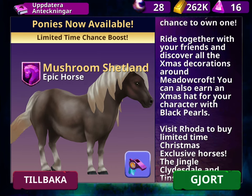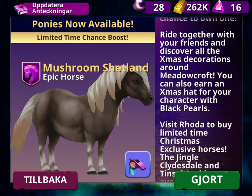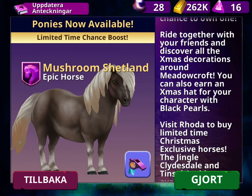Ride together with your friends and discover all the Xmas decorations around Meadowcloth. You can also earn an Xmas hat for your chance character with black pearls.